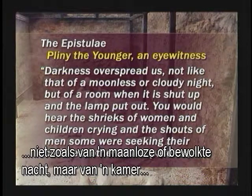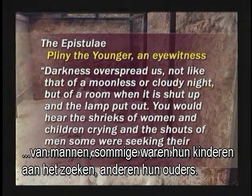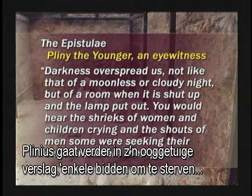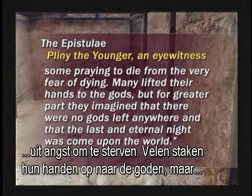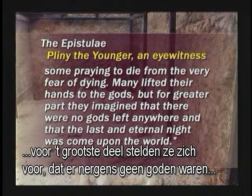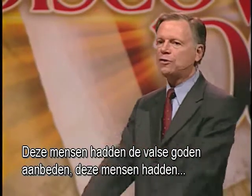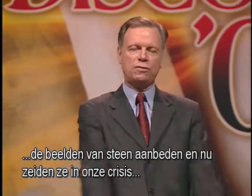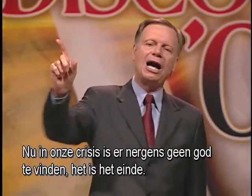Pliny the Younger, an eyewitness to the destruction of Pompeii, says: 'Darkness overspread us — not like that of a moonless or cloudy night, but of a room when it is shut up and the lamp put out. You would hear the shrieks of women and children crying and the shouts of men. Some were seeking their children, others their parents.' Pliny goes on: 'Some praying to die from the very fear of dying. Many lifted their hands to the gods, but for the greater part, they imagined that there were no gods left anywhere, and that the last and eternal light had come upon the world.' These people had worshipped the false gods, worshipped the images of stone, and they said, 'Now in our crisis, our gods have let us down.'